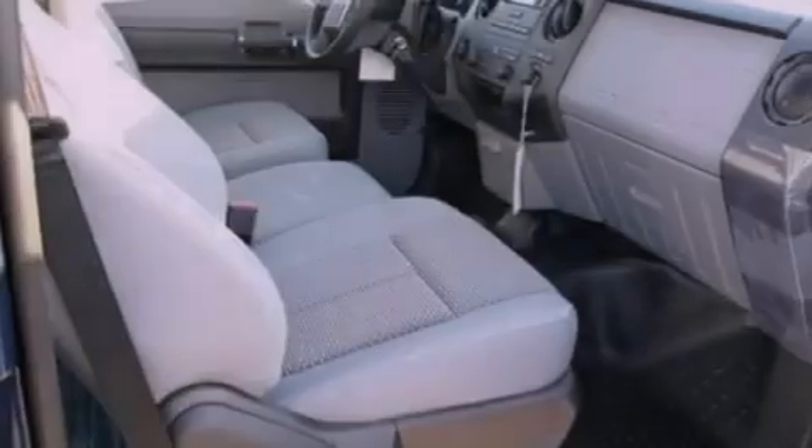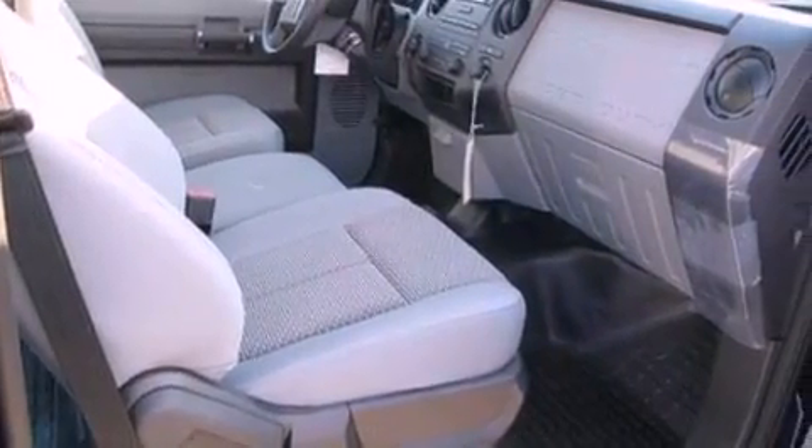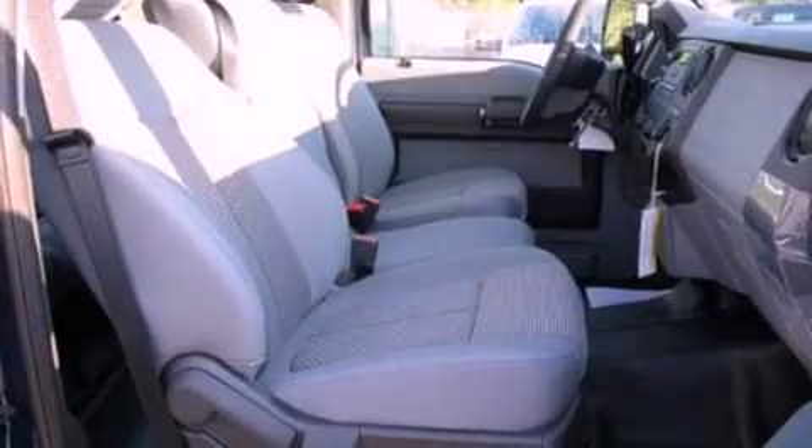An engine immobilizer theft deterrent system, an anti-lock braking system, side curtain airbags, front and rear reading lights, and air conditioning.